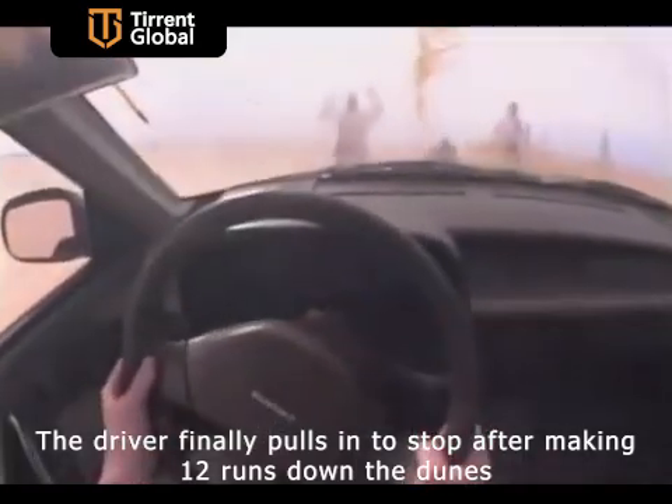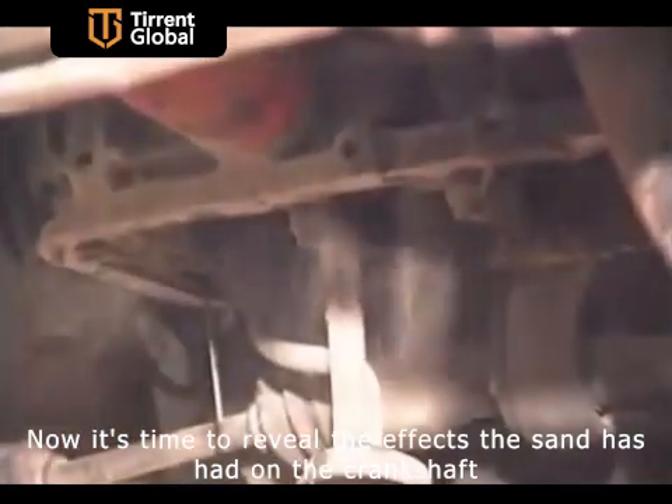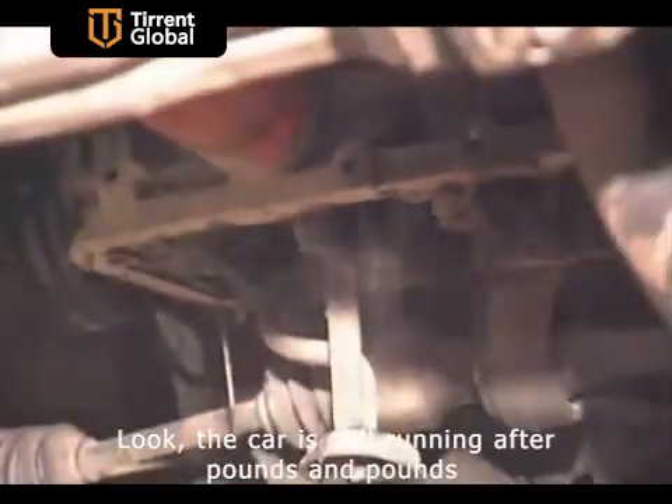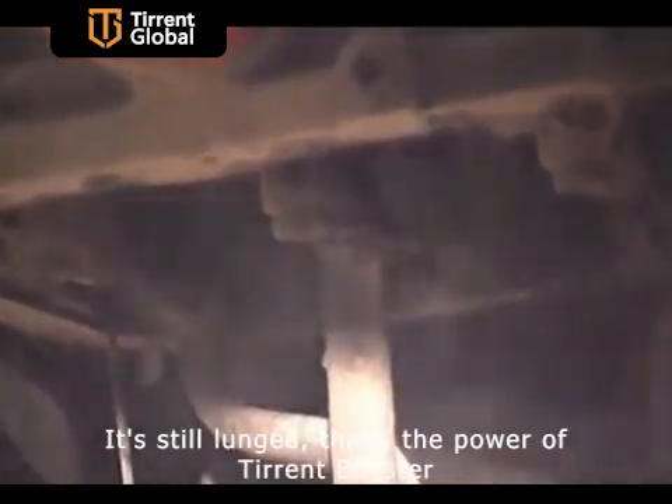The driver finally pulls in to stop after making 12 runs down the dunes. Now it's time to reveal the effects the sand has had on the crankshaft. Look — the car is still running after pounds and pounds of sand contaminating the engine. It's still running. That's the power of Turret Booster.